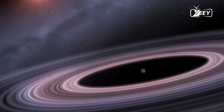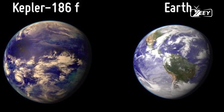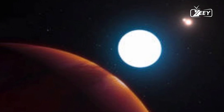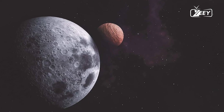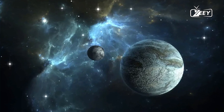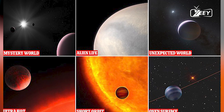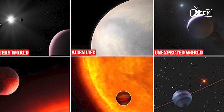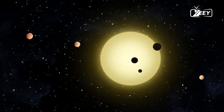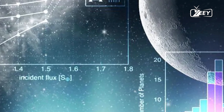6. PSRB 1620-26b — the Methuselah planet. PSRB 1620-26b, often referred to as the Methuselah planet, is one of the oldest known planets, with an estimated age of 12.7 billion years. This ancient planet orbits a pulsar and a white dwarf in the globular cluster M4, located around 12,400 light-years away in the constellation Scorpius. The existence of such an old planet challenges our understanding of planet formation and the early universe, suggesting that planet formation began much earlier than previously thought.